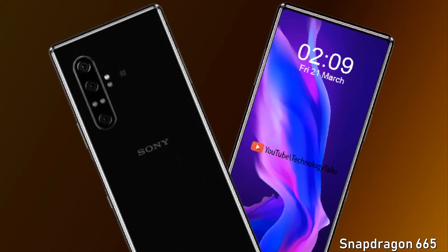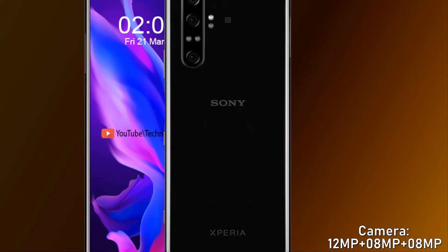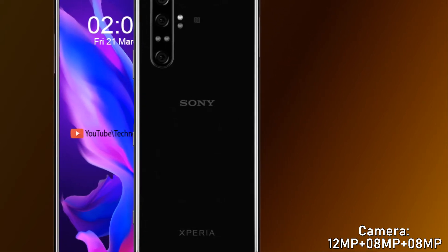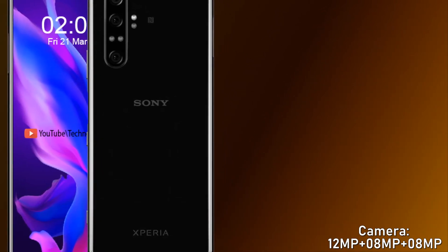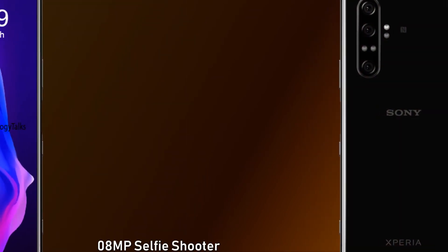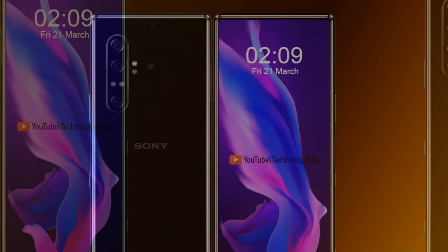For the camera, at the back the Sony Xperia 10 Mark 2 features a 12-megapixel main shooter, an 8-megapixel f/2.4 ultra-wide angle unit, and an 8-megapixel ultra zoom lens. At the front, it contains an 8-megapixel selfie camera capable of recording 1080p video at 30fps.